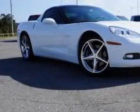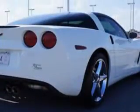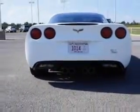Imagine driving this Arctic White 2012 Chevrolet Corvette Coupe, equipped with an 8-cylinder engine and an automatic transmission. Enjoy an impressive 25 miles to the gallon on this great car, with features like leather upholstery and alloy wheels.